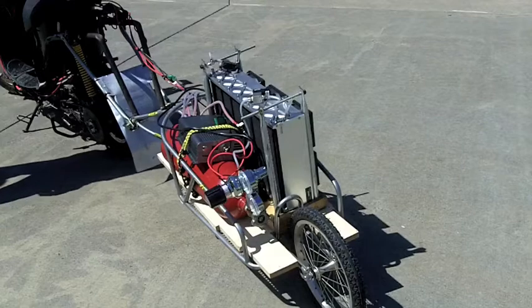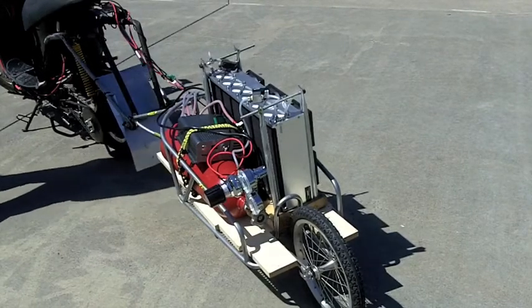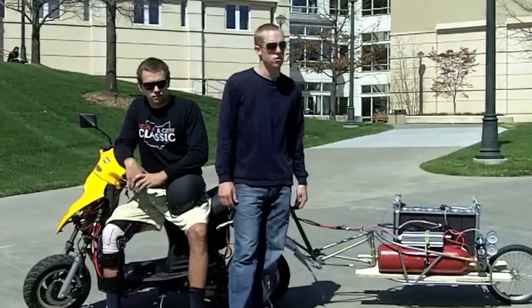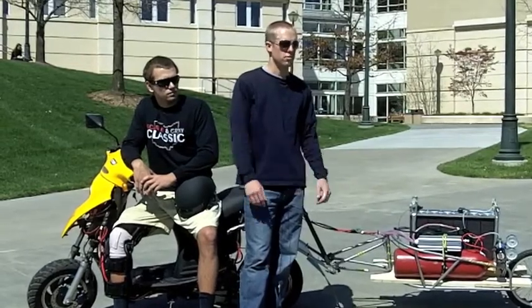Hydrogen is ideally the perfect fuel. It's clean, it's more efficient than your conventional fuels. There's a lot of research going into renewable ways of producing hydrogen too, so hopefully that can get off the ground and hydrogen can become a regular thing.